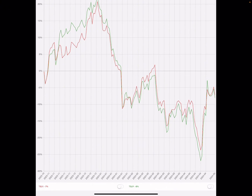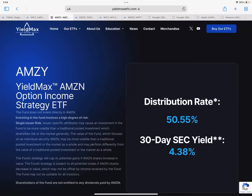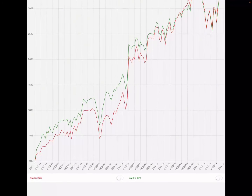Next up is AMZP, Kurv's Amazon fund, yielding around 12.74 percent. The lower yield means the share price should be more stable. AMSY, YieldMax's version, is actually still trending up despite paying a 30 percent dividend — it even paid a massive 50 percent yield dividend last month, which is crazy. Looking at total return, AMSY is actually beating AMZP by about two percent, though there were periods where Kurv's version was outperforming by quite a bit.